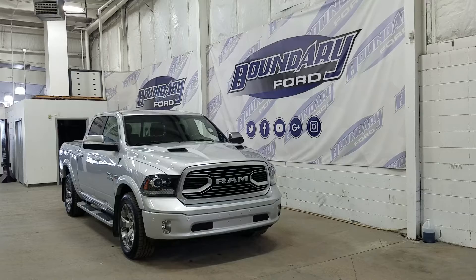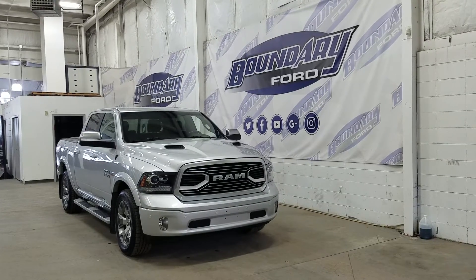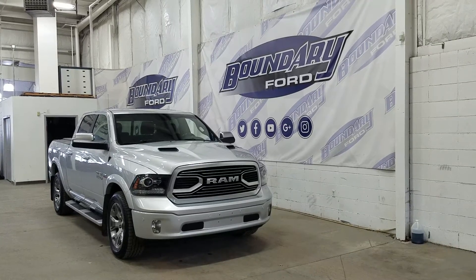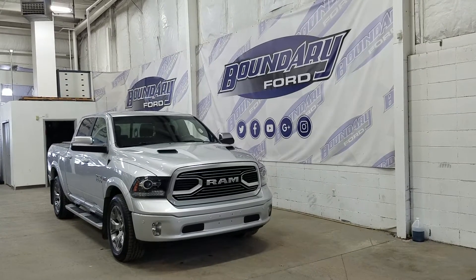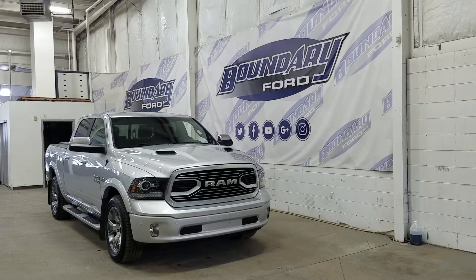At the front we have LED daytime running lights as well as halogen high and low beam headlights. We also have a pair of fog lamps and front-facing park sensors. Over the side we have our 20 inch aluminum wheels wrapped in all-season tires. We also have a pair of running boards as well as color-matched mirror caps and door handles.